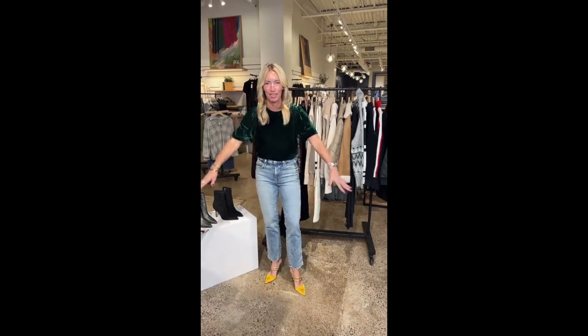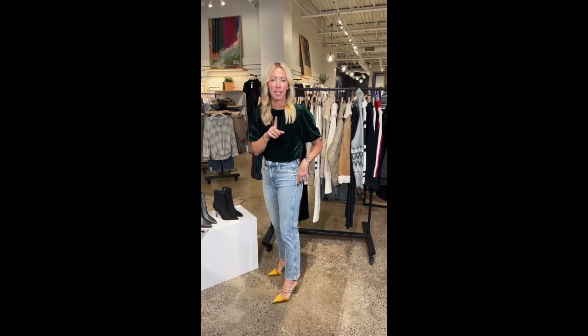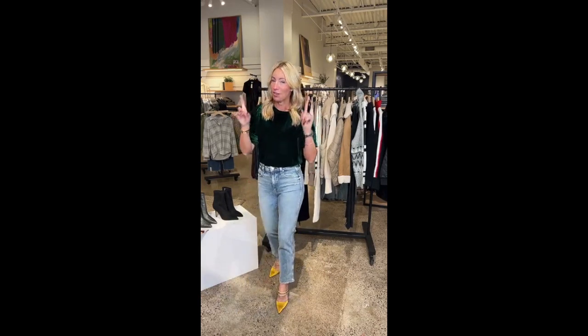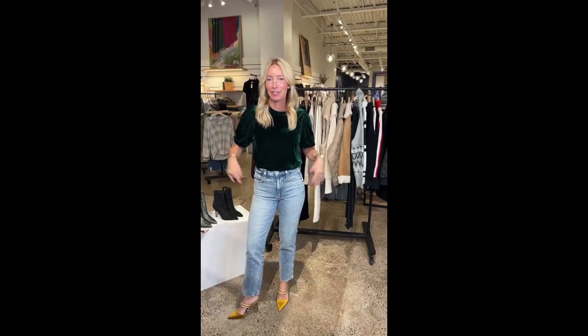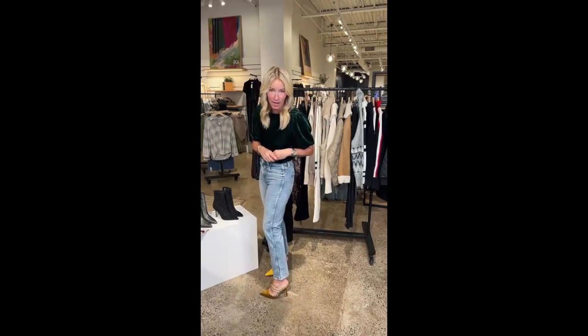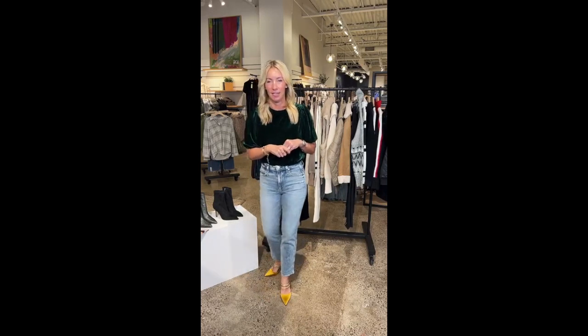I'm headed to New York this weekend for a girls trip and I kind of want to bring this whole look and have it be my Saturday night dinner-out look. Now, the thing I'd always say about mules is they're kind of like sandals, so you might need to go up half a size so you don't get that back-of-heel hang. One advantage during this time of year — it's a little cooler so the feet don't swell as much. I'm wearing my normal size and I'm right on the edge, so going up half a size makes sense for comfort too.